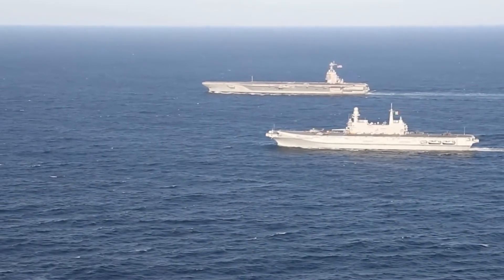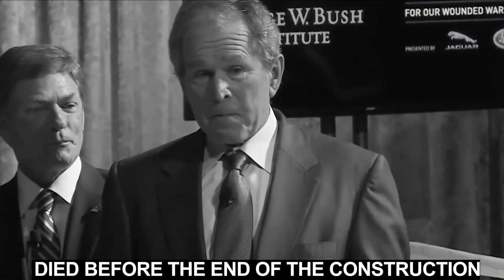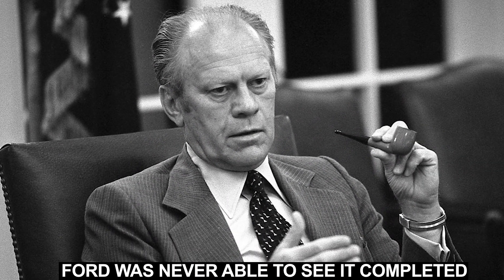The ship was formally commissioned by Donald Trump. Gerald Ford himself died before the end of construction, so while the naming was already in place, Ford was never able to see it completed.